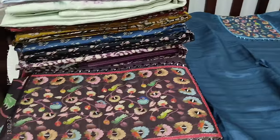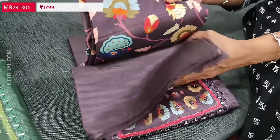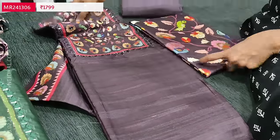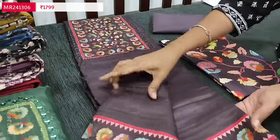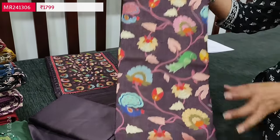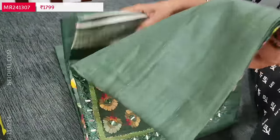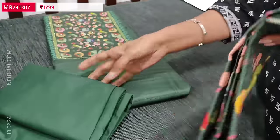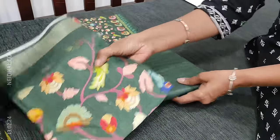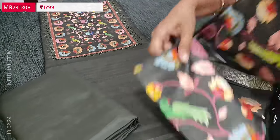Let us quickly take a look at the other colors. The first color is dark teal blue, the second is dark wine purple. Same kind of yoke and daman border with matching silky fabric for bottom and a colorful dupatta. The third color is dark green and the fourth color is dark gray — it looks like black but it is in dark gray shade. The dupatta is a multi-colored one.